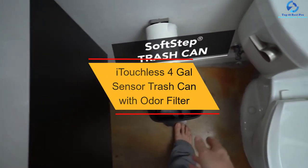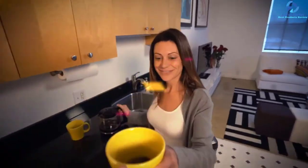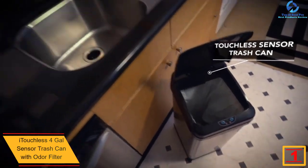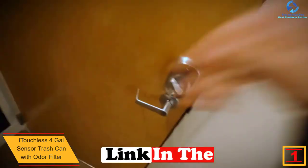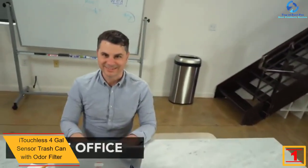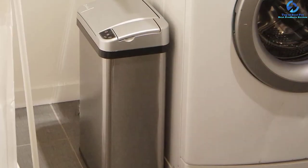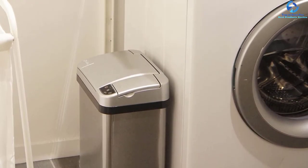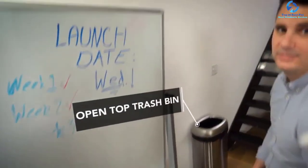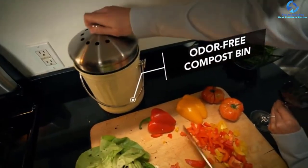Finally, at number one, we have the iTouchless 4-Gallon Sensor Trash Can with Odor Filter. When you need a smaller trash can for use in smaller rooms, this is a quality product to try. The trash can has a volume of 4 gallons, making it a great option for all users. It adopts infrared sensor technology for hands-free opening and closing of the lid. It features a sleek ergonomic design that fits even in smaller spaces, and is available in most colors.